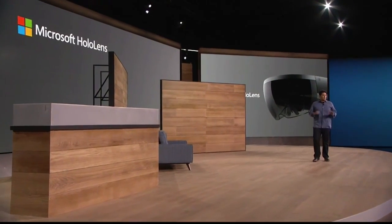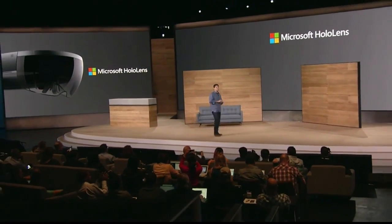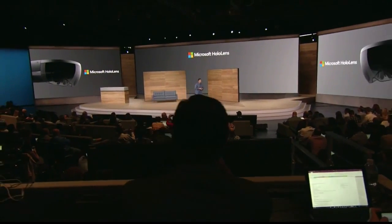That's just so cool. HoloLens is the only device that mixes holograms into our world, opening up these entirely new computing experiences. HoloLens is packed with space-age technology: see-through HD holographic lenses, spatial sound, sensors to map your environment and understand your movements, and custom-built silicon — the world's first holographic processing unit.